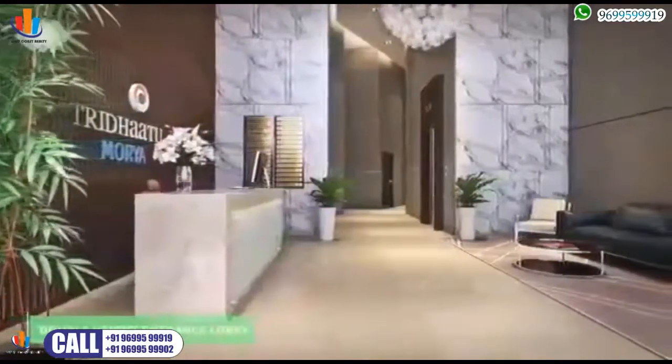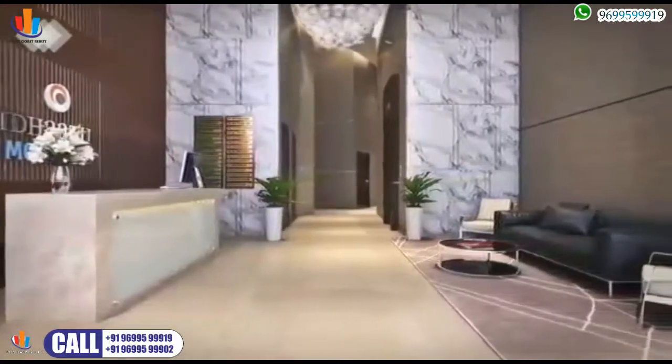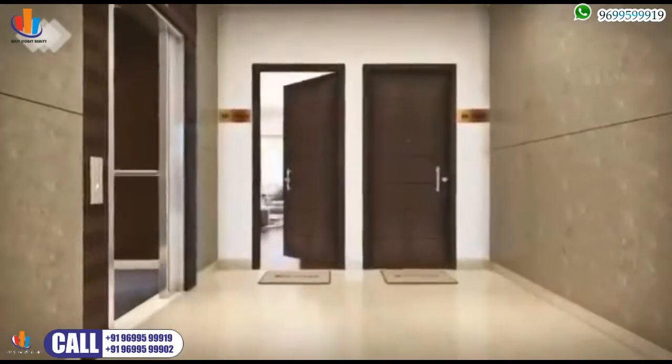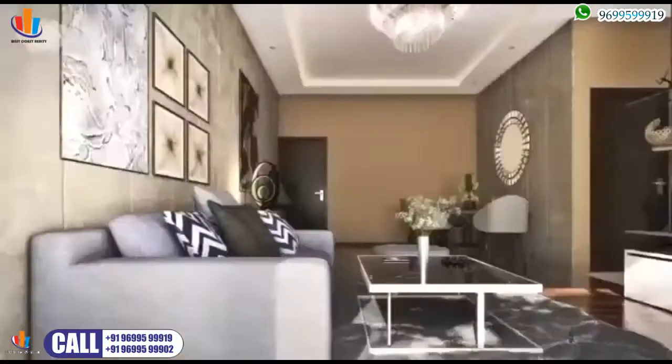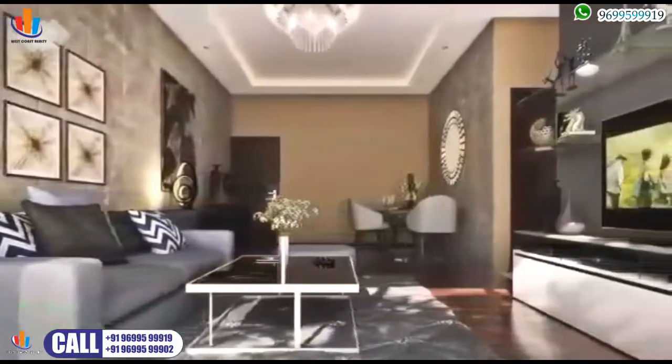The grand entrance lobby at Maurya is a reminder of where you live and a symbol of who you are. Spend quality time with family in the comfort of your spacious living room.